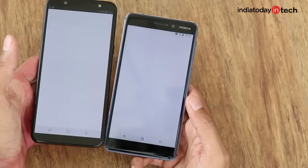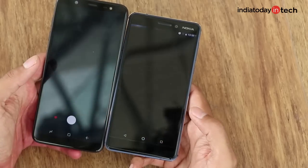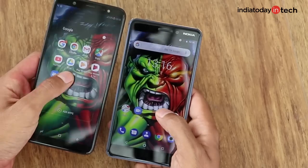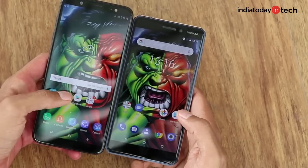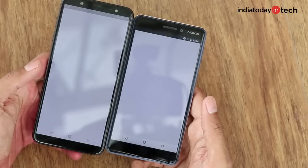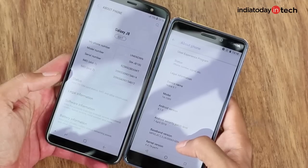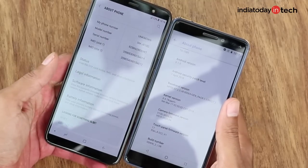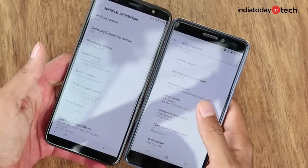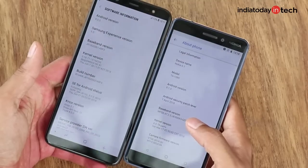This is evident from the fact that most apps take almost the same time to open and close as on the Nokia phone. Some heavy apps like Play Store do take a little more time, but otherwise the Galaxy J8 marches toe-to-toe with the Nokia 6.1. One added benefit of the Android One program on the Nokia phone is that you'll get the latest Android updates for the next two years as well. So while the phone ships with Android 8.1 Oreo, you'll get Android P and Android Q as well on the Nokia 6.1.